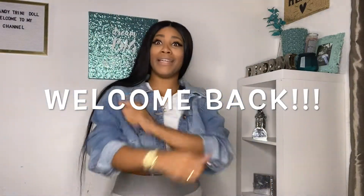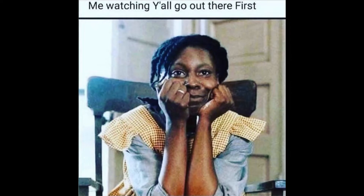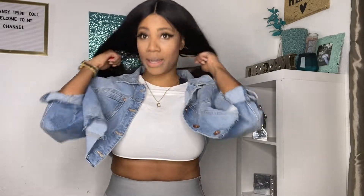Hey guys, welcome back to my channel! Guess what, the mall is open — this is the first day that the mall is open since COVID-19, and I decided I'm gonna take you guys with me. Normally I would not be going today because I'm the type that's gonna wait and see what happens first, but for the sake of this video and for you guys, I'm gonna take you to the mall.